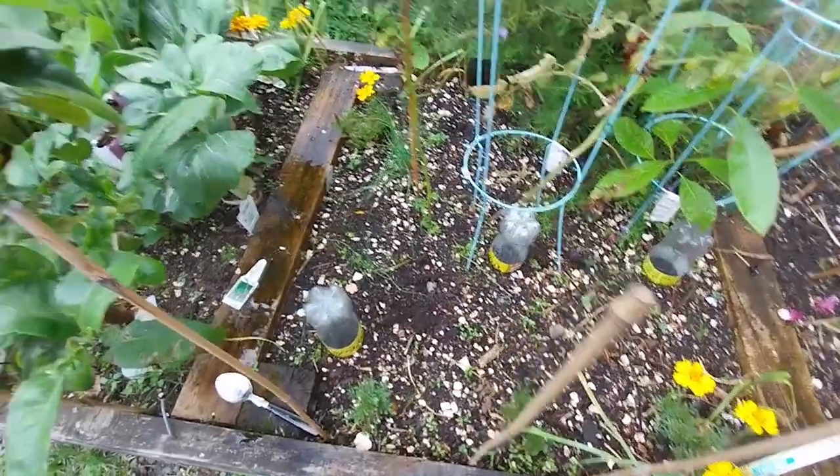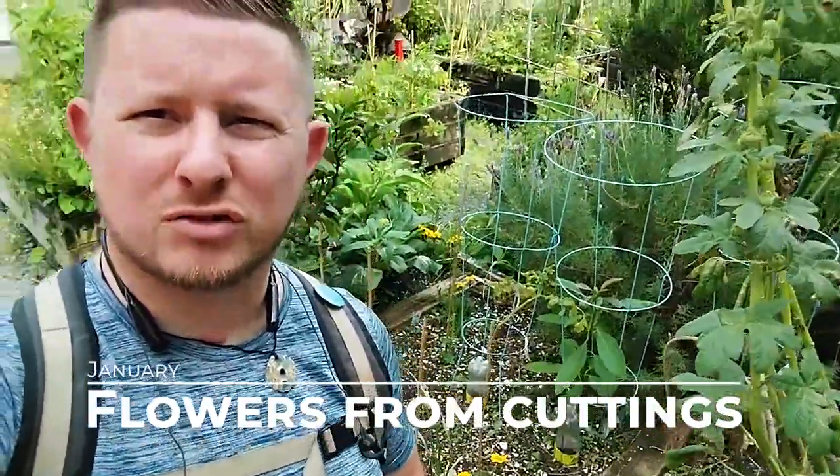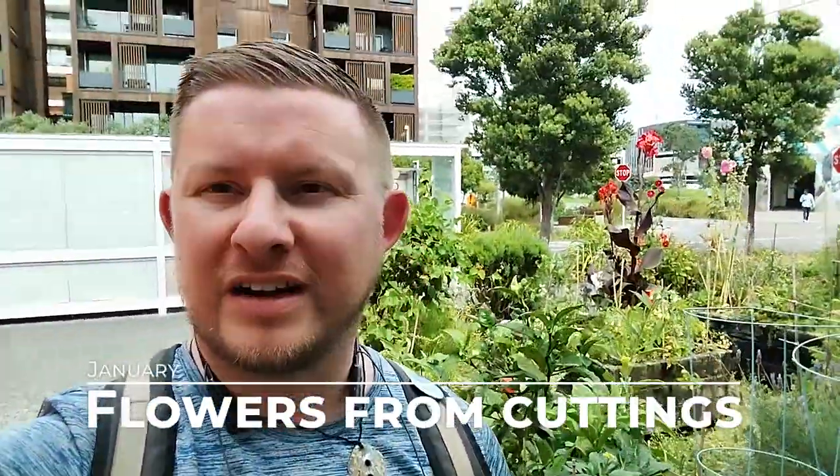It's the 21st of January, back here in the garden. As you can see the weeds are creeping up a little bit more, and finally I think those flowers that I had at home are ready to be planted down here — hopefully they're going to take.